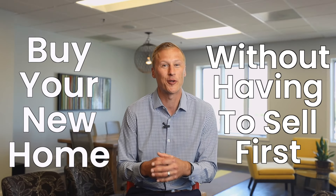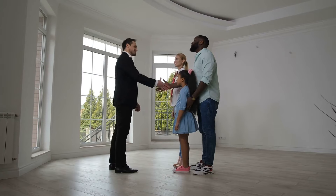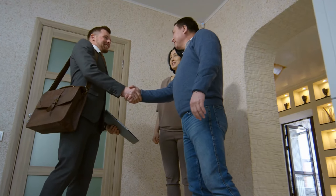Local homeowners, finally you can buy that new home without having to sell your existing home first. Hi, I'm Scott Parker, Vice President of Sales and Marketing with John Green Realtor, and one of the biggest challenges our clients that own a home face is the stress of having to sell their home first before they can buy a new home.